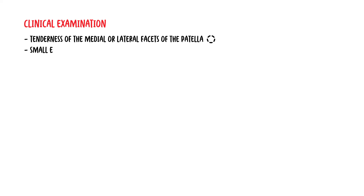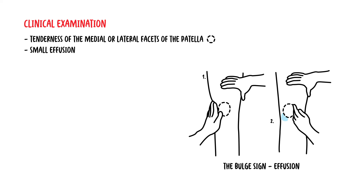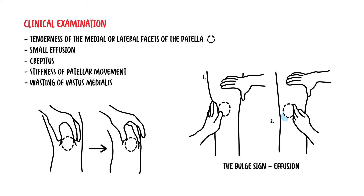On clinical examination, there can be tenderness of the medial or lateral facets of the patella. There can be a small effusion — a bit of fluid within the knee joint — as well as crepitus, stiffness of patella movement, and wasting of the vastus medialis.